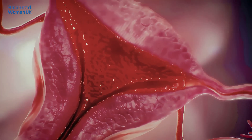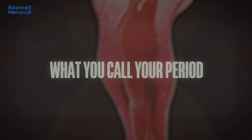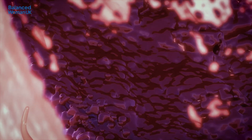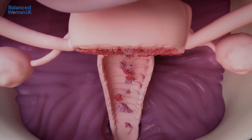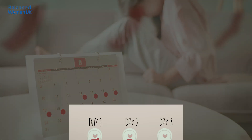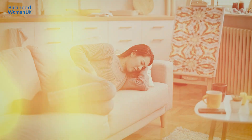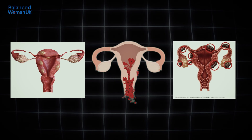Phase 1: the menstrual phase, covering days 1 to 5. This phase starts on the first day of bleeding — what you call your period. During this time, levels of oestrogen and progesterone are low, causing the womb lining, the endometrium, to shed and leave the body as menstrual blood. According to the NHS, bleeding normally lasts between 3 and 8 days. The first 2 days are usually heaviest, and blood loss averages around 30 to 40 millilitres — about 2 to 3 tablespoons. Mild cramping and tiredness are common, but severe pain or very heavy bleeding can indicate conditions like endometriosis, fibroids or heavy menstrual bleeding, so it's worth discussing those with your GP.